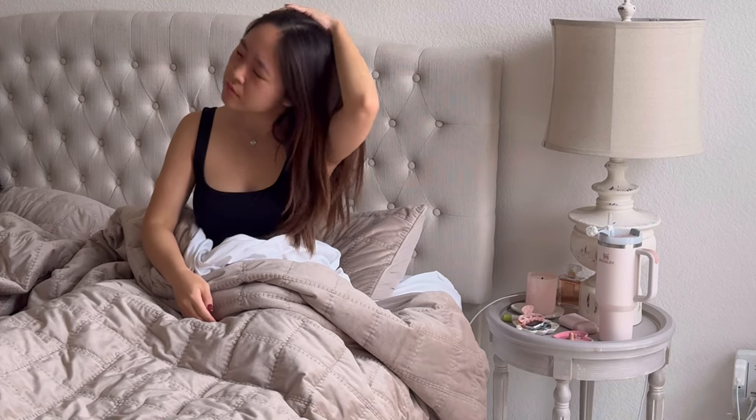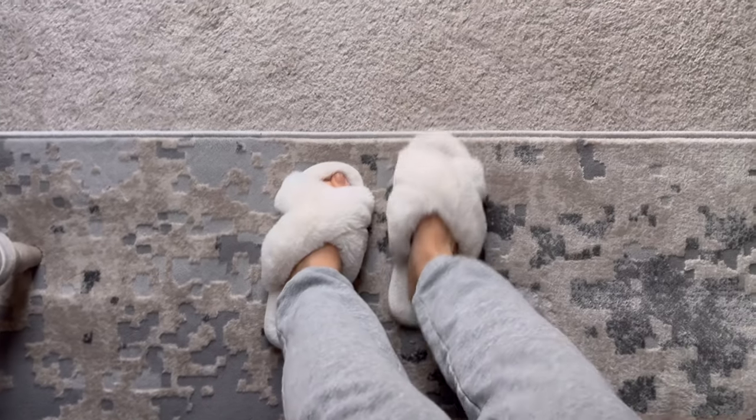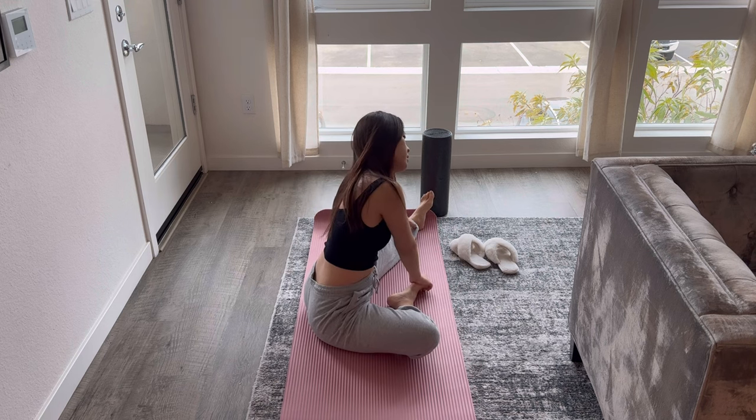Good morning! I'm gonna try to be very productive today. Let's start by opening up the curtains to get the sun in, and stretch a little bit to help me wake up.